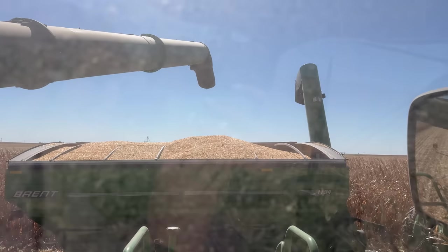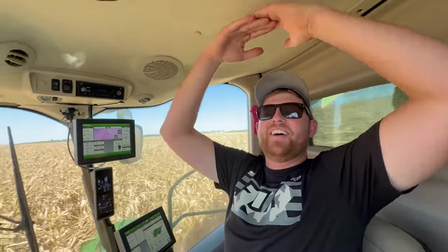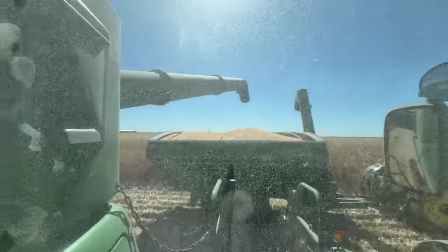Now let's get back to it. That looks pretty full, Grant. That's a full one. Our radios are dead again today, so the full sign — there we go. Gage is doing it back. We're full.